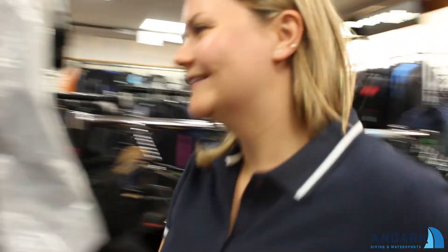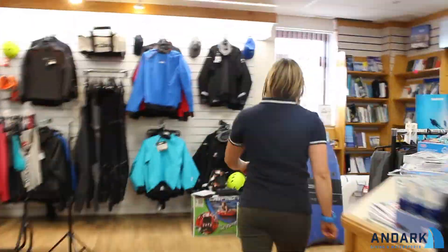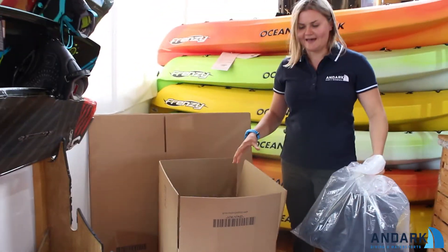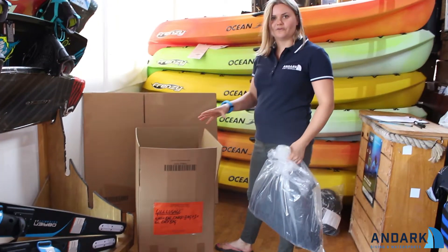Now you've seen the shop, I'm going to show you a little insight into how we get all the stuff to the show. Here's a box that we're starting to pack — it's got our label on it so we know it's ours and it's got what's in there.